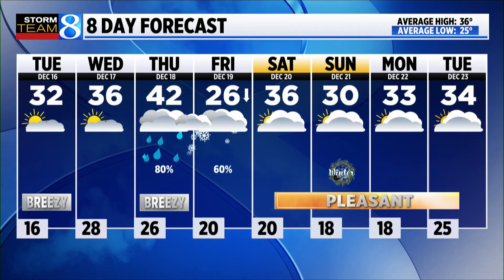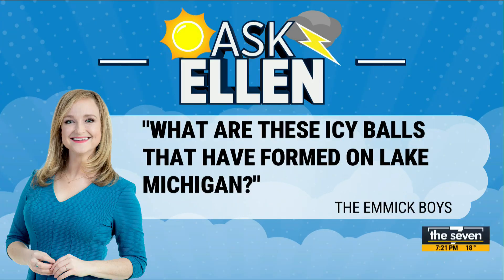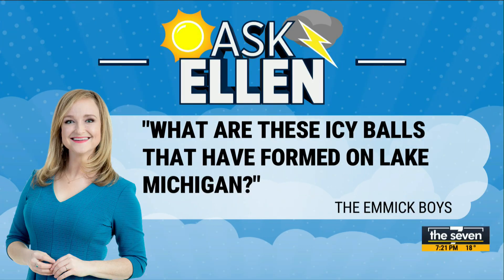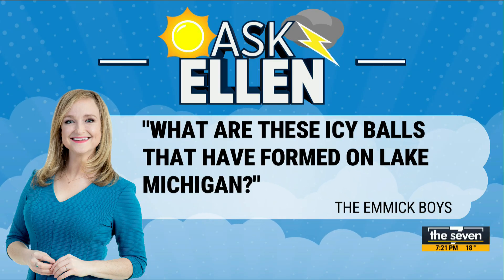It's been very, very quiet lately, very cold, and we started to see some cool things out in Lake Michigan. The Emick boys were out at Lake Michigan this weekend, and they asked: what are these icy balls that have formed on the big lake?